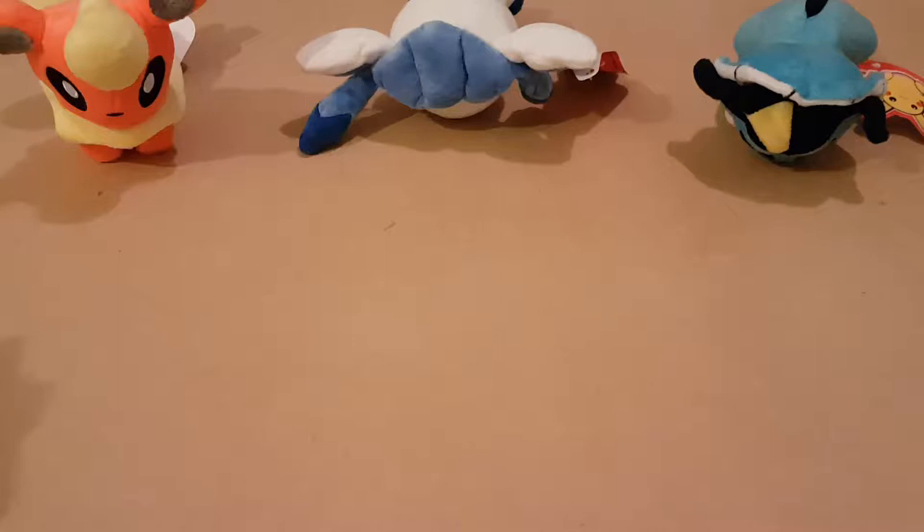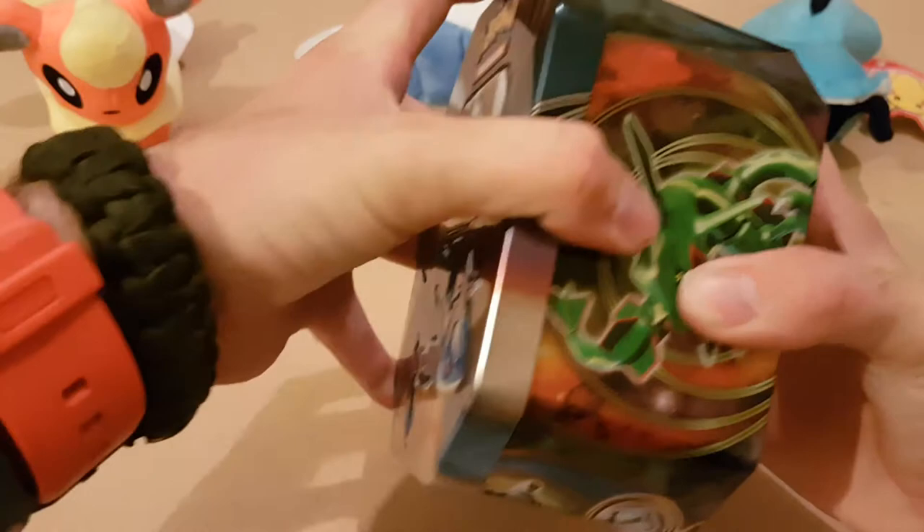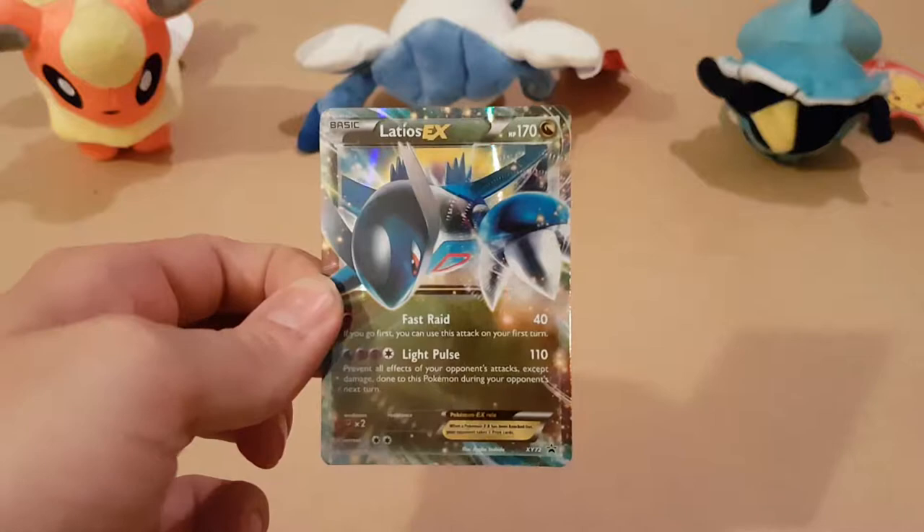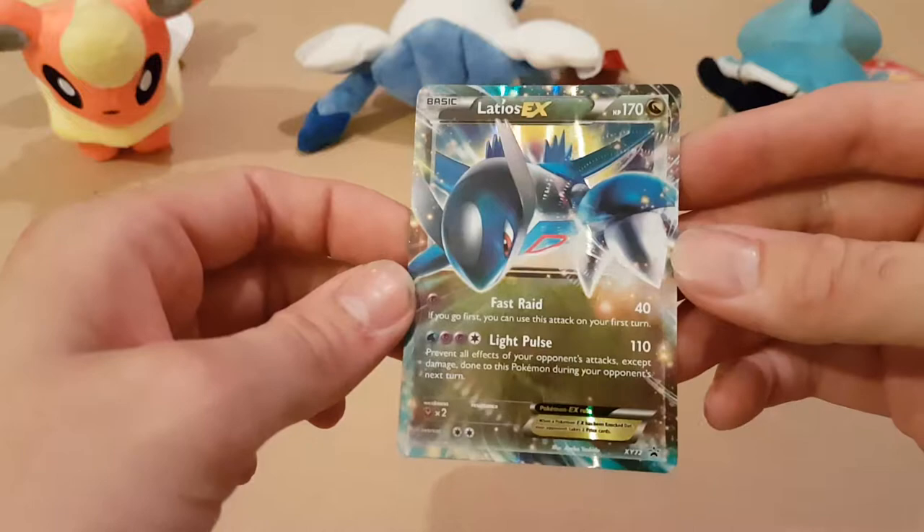So we've got the foil off. I've been watching a lot of these videos recently and I've been begging to actually be able to get a Pokemon pack, but because I don't actually play the game it would be a bit of a waste. So there we go - there's our Latios EX. Very, very nice. Very shiny.